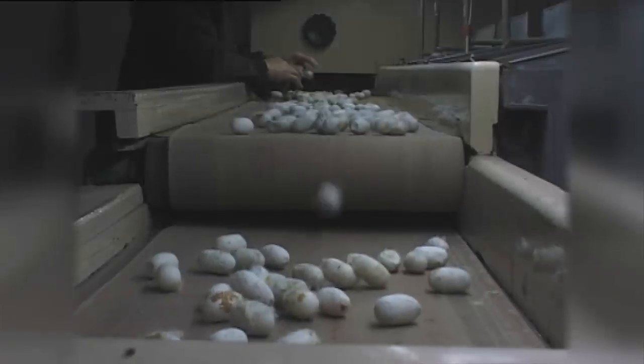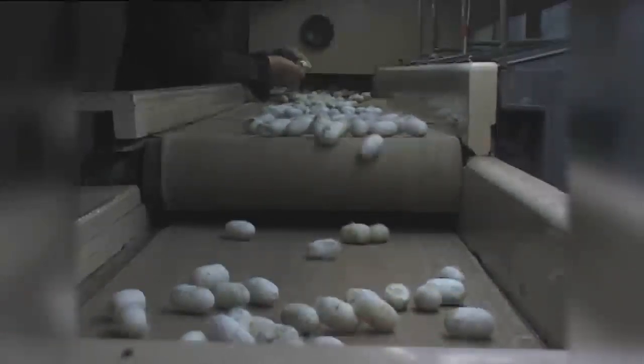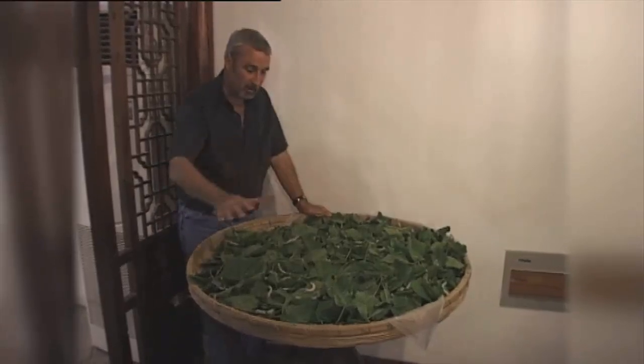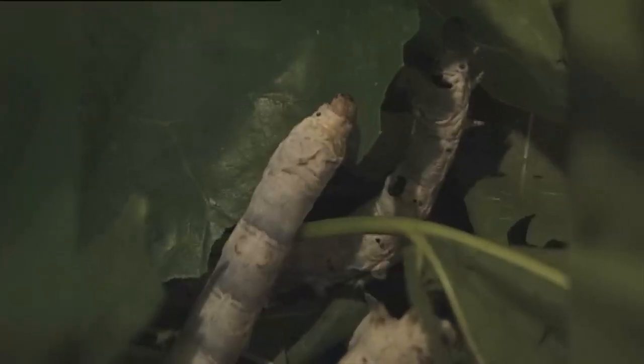These days, China is not the only country in the world that has silkworms. This is how it's done. They have these woven shallow baskets, they just spread the leaves over them, and these creatures are just mobile stomachs.